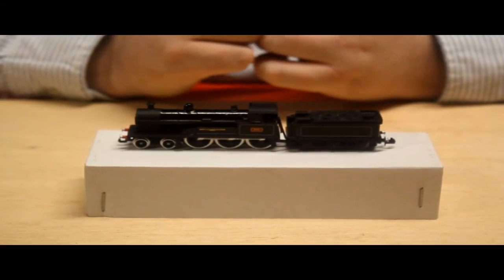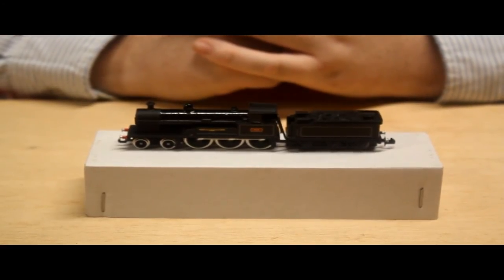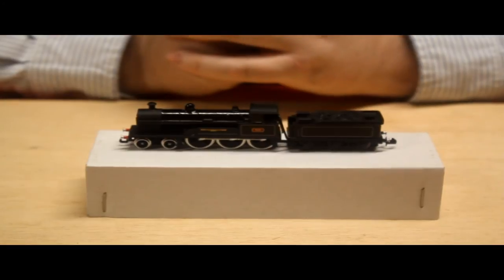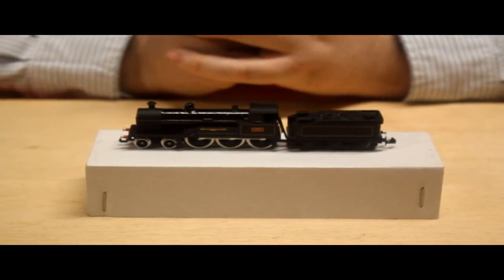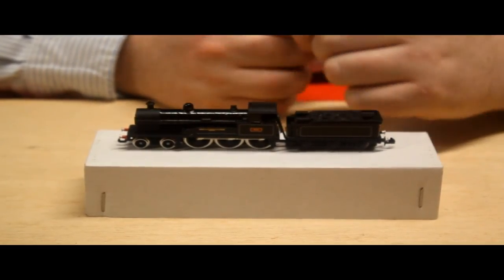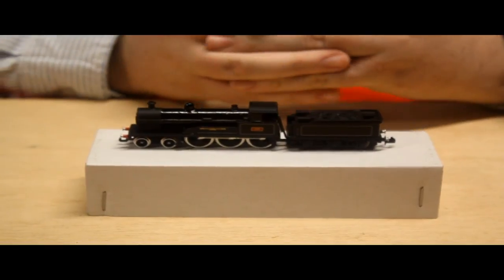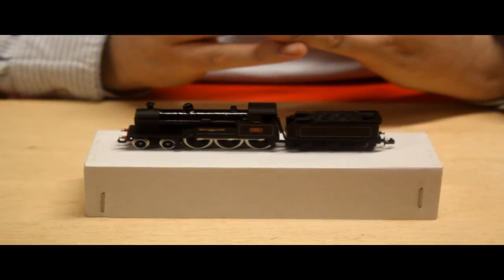He also does the 3F little goods engine — until Graham Farish decide to do one in N-gauge you could get one there. He does a 4F as well, though of course Farish have now announced they're doing a 4F. For those into the Somerset and Dorset and the LMS he does a 7F as well. For southern fans he does a T9, a Drummond 700 — which Hornby have now announced in 00 — and an Adams goods locomotive, a 0-6-0.